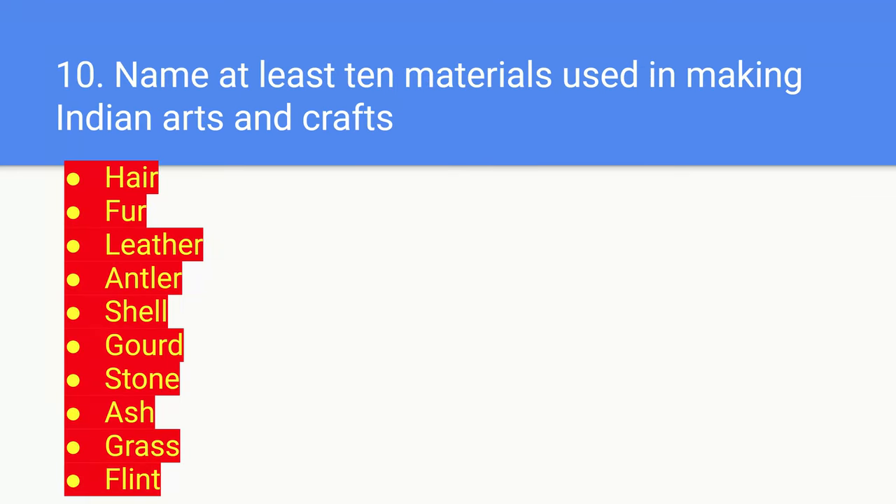Number ten: name at least ten minerals used in making Indian arts and crafts. Here are the ten: hair, fur, leather, antler, shell, gourd, stone, ash, grass, and flint.